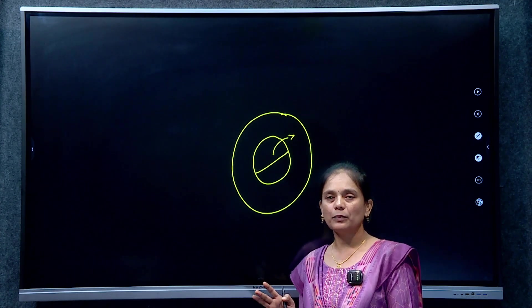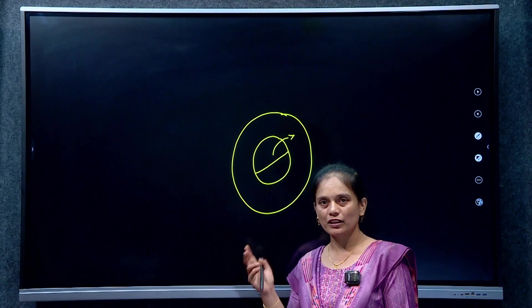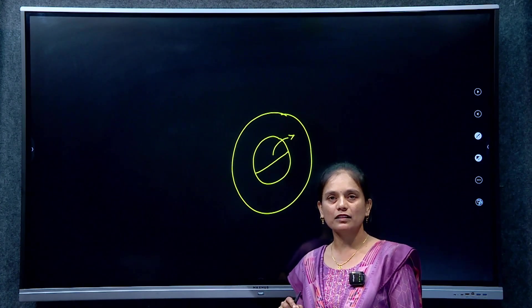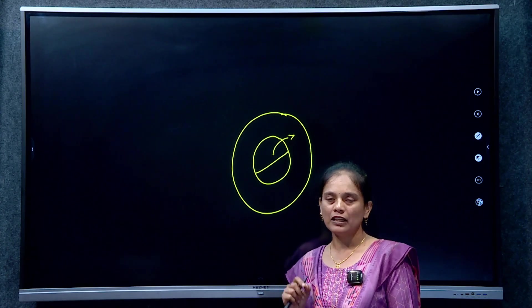Currently, we have 57 tiger reserves. The first one is Jim Corbett Tiger Reserve. The largest one is Nagarjuna Sagar Sri Sailem Tiger Reserve in Andhra Pradesh.